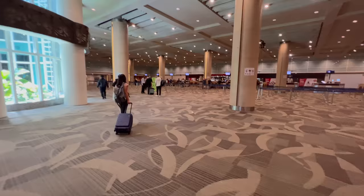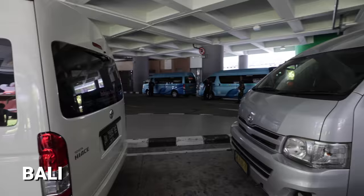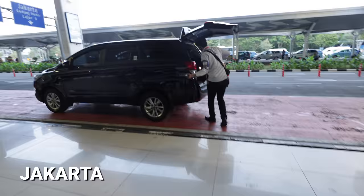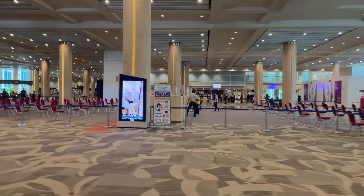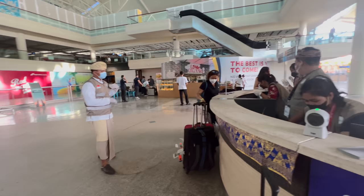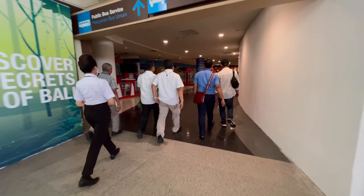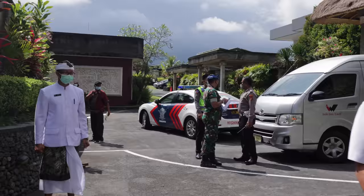At the Bali airport the process was much more efficient and quicker, though we did encounter a shared transfer to the hotel — in Jakarta we had a private transfer, so I'm not sure if that will change. Overall, very quick and efficient. At the first counter you get your documents checked, then you do your PCR quickly, then go through customs to get your passport and visa checked. The airport then transfers you to the hotel — we even had a police escort, which was pretty crazy.